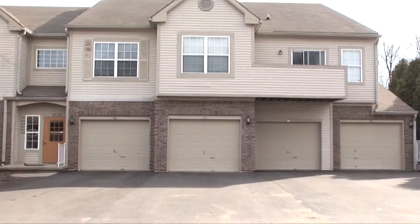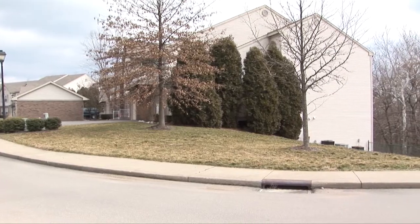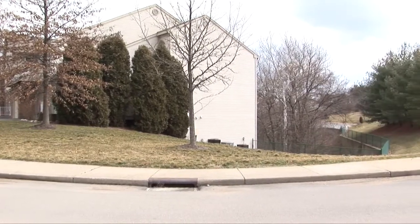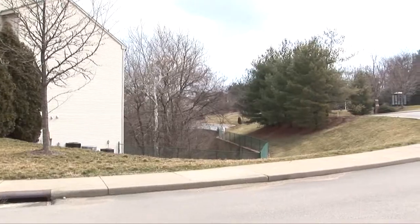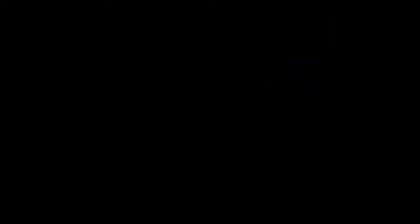Remember, this is conveniently located close to Indiana University, shopping, and the bus line. This condo has already been inspected and an inspection report is available. My name is Juan Carlos Carrasquel and you can reach me at 812-369-0785. Thanks for watching. I'll see you next time.